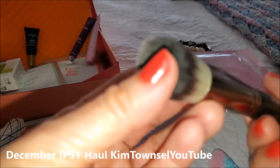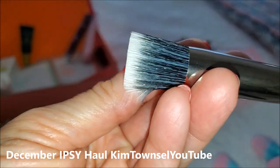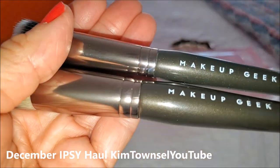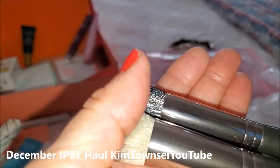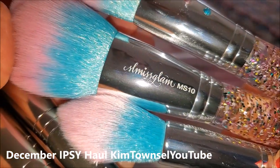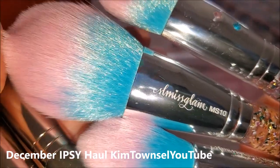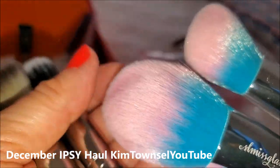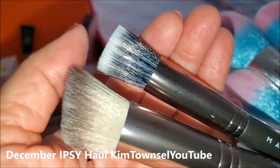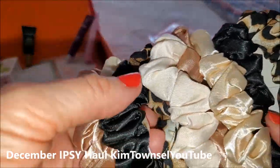I think that's the foundation brush — very nice. These are by Makeup Geek. They seem to be of a little bit higher quality than the ones from Miss Glam. These are really soft. These are also soft but seem to have a little bit more texture on them. These are just festive little scrunchies.